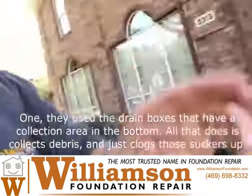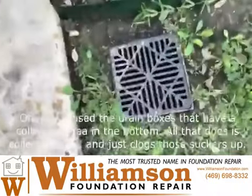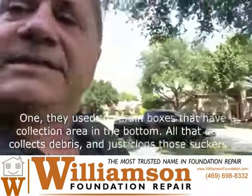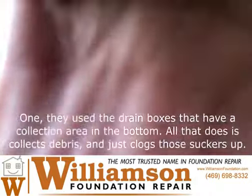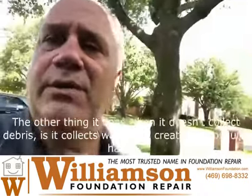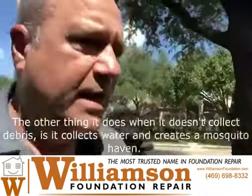One problem: they used drain boxes that have a collection area in the bottom. All that does is collect debris and clog those things up. The other thing it does, when it doesn't collect debris, is collect water and create a mosquito haven.